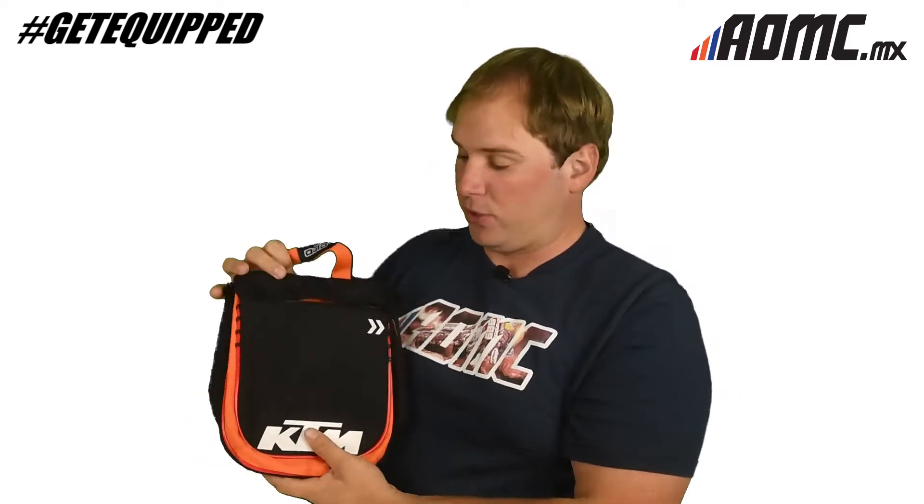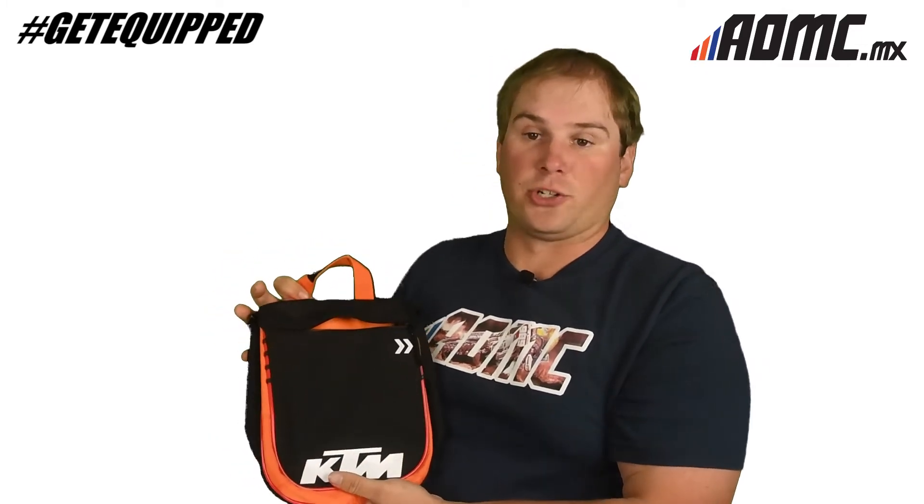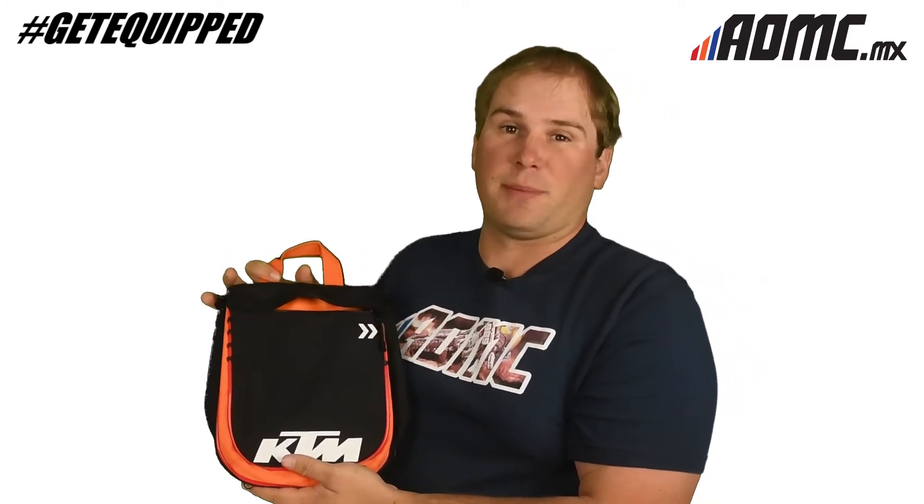Nice little pocket right here — a nice little deep pocket to put some of your stuff in, maybe a toothbrush or a Q-tip, something like that.